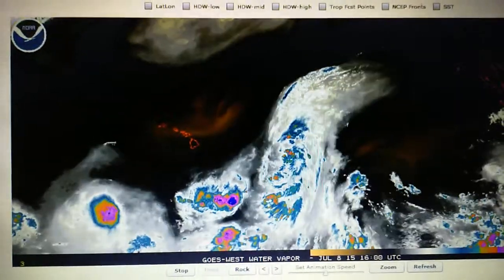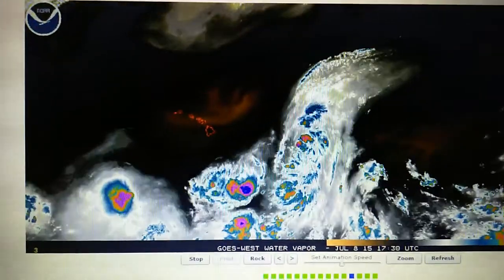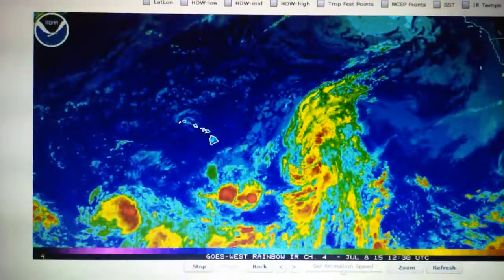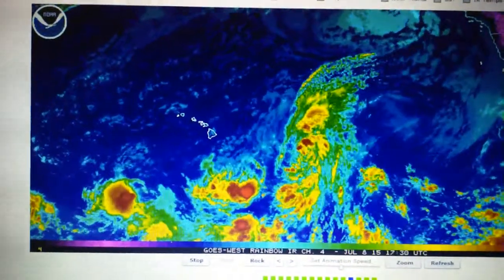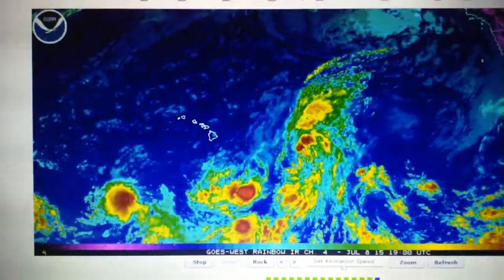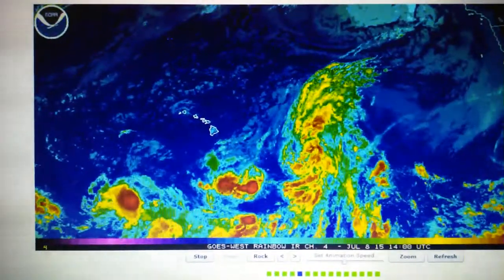So this is interesting — those flashes yesterday were apparently what we thought they would be. They were destroying that storm with either a laser, a HAARP-type weapon, or possibly a microwave burst, because that system now is completely disorganized and is just drifting to the north.